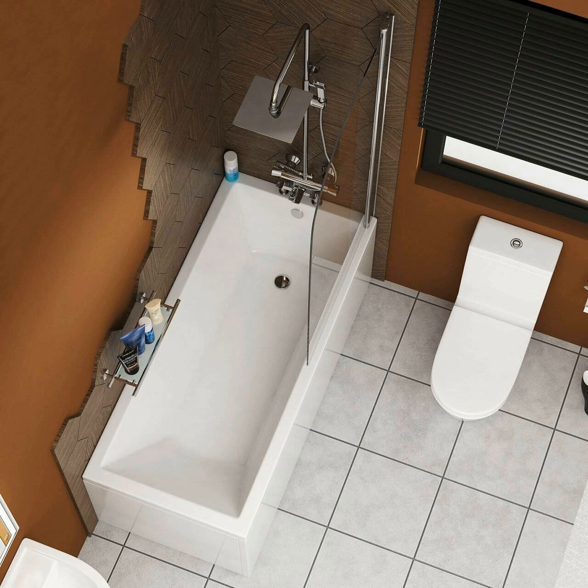However, not every bathtub is the same. They have different styles, designs, and shapes to cater for the needs of customers.